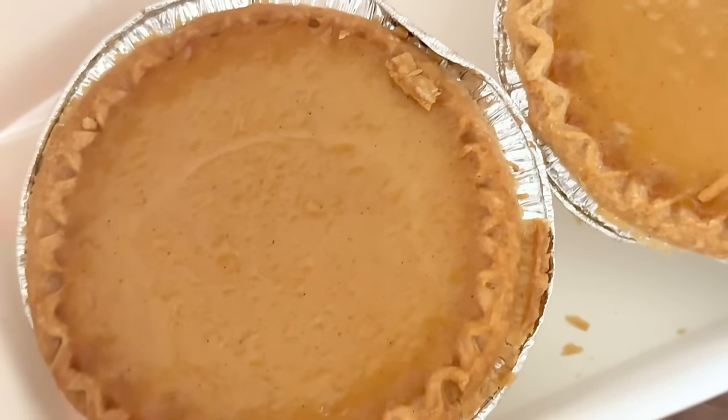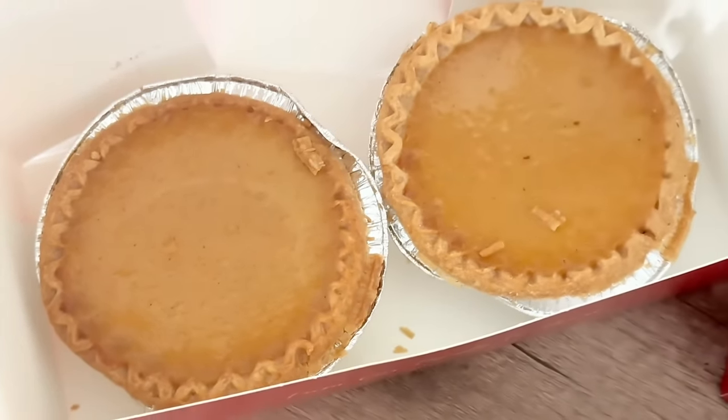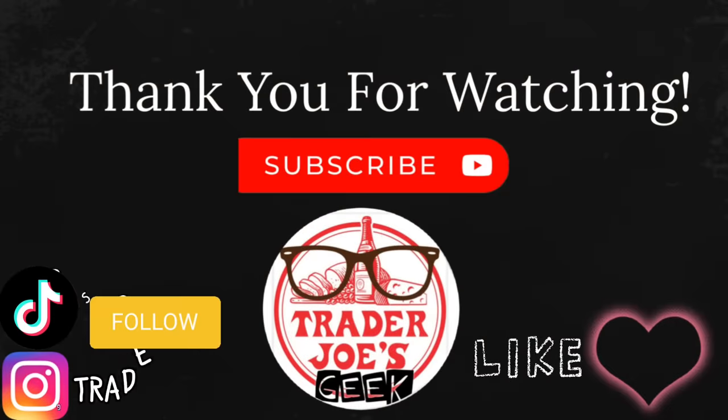The crust on the mini pumpkin pies tasted like a cookie with a crunchy texture — I loved them so much I went back a few days later for Christmas dessert, but they were already sold out for the season.